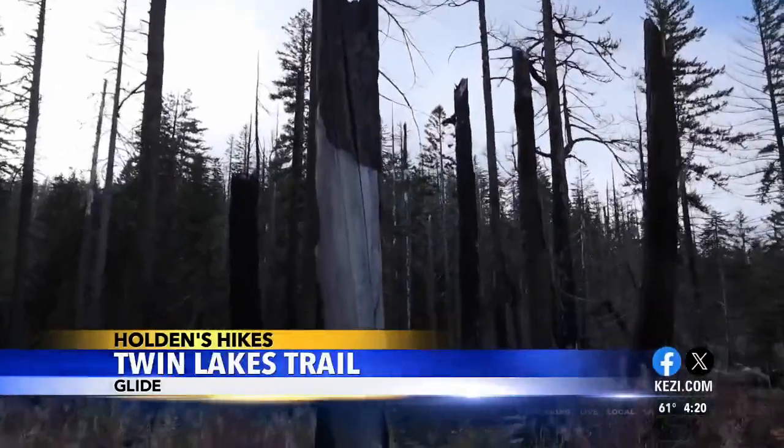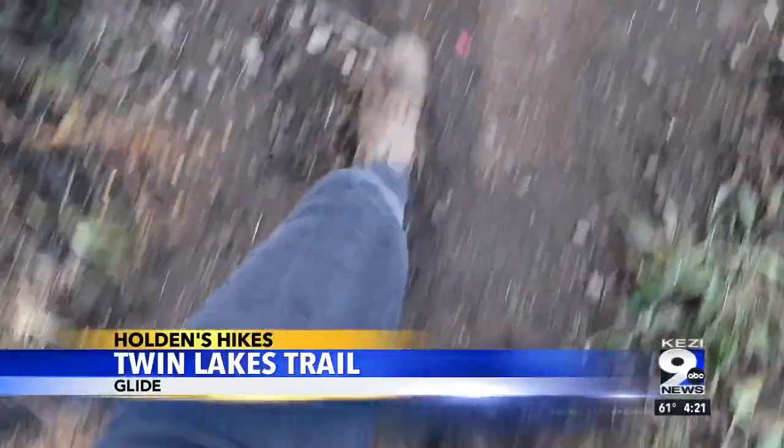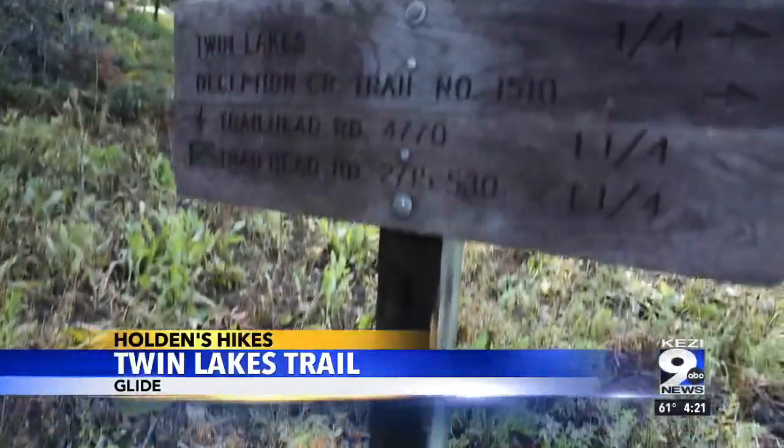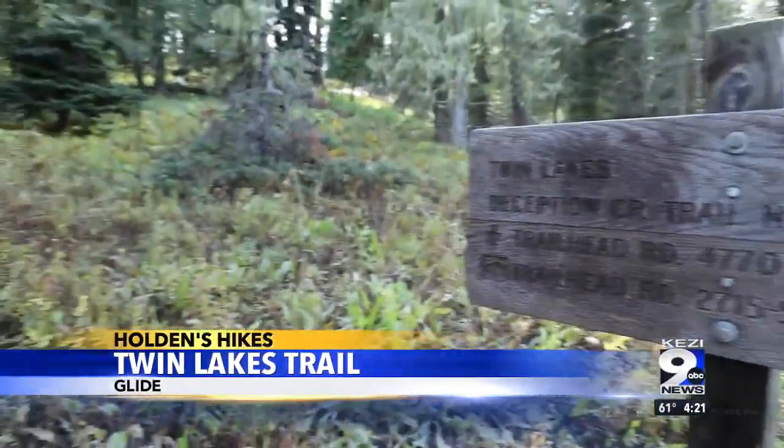A lot of these burns are from the recent Jack Fire in 2021. Keep walking to the fork — it gets a bit confusing, but you're going to want to hang left here. That's a sweet overlook we're headed towards.